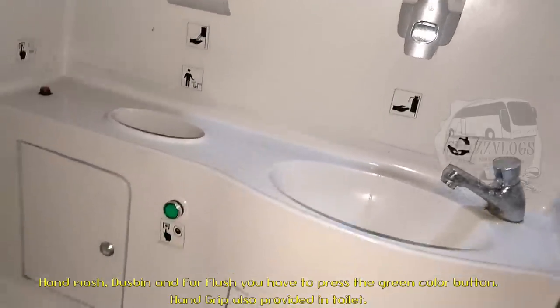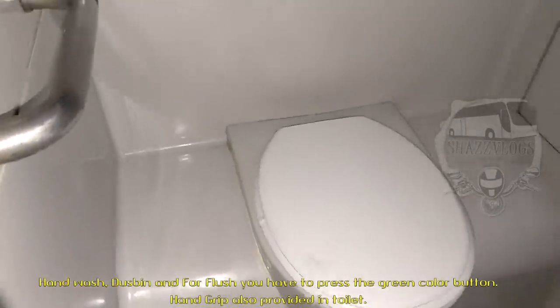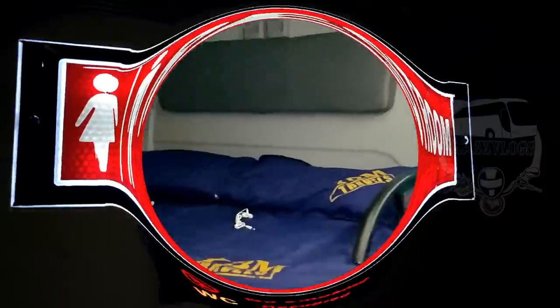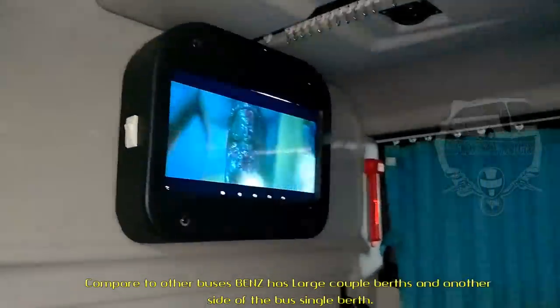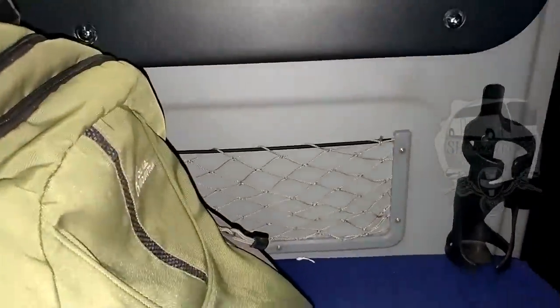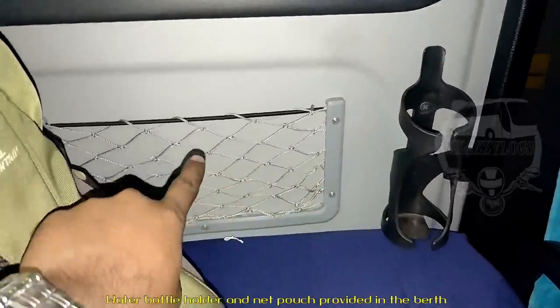Now we have a mirror. I already told you about the driver area. We have a hand wash with a green color button. We have a hand grip. If you want to use the restroom, you can use it — it will be ready. We are in a couple of berths — it's a double berth. You can see the Mercedes-Benz branding on the bus. We can also see the single berths. We have a water bottle holder in front and a small net pouch.